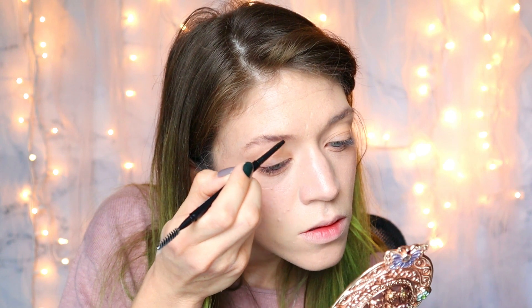Her brows look very natural. I typically go for a more sculpted look but I'm going to try to maintain a natural brow look if I can. When I'm doing my eyebrows normally I kind of draw an outline first and then fill in, but to make it look more natural I'm going in strokes to mimic the hair strokes so it doesn't look too defined. I actually really like this eyebrow pencil — it's a little bit stiffer than what I typically go for but I like that it's different.